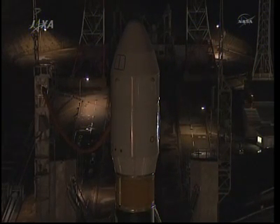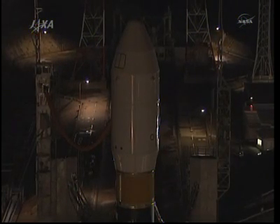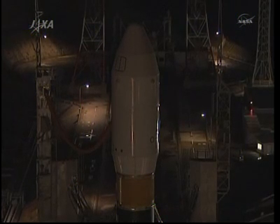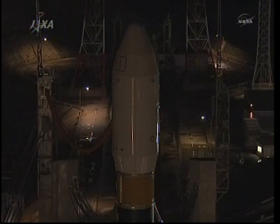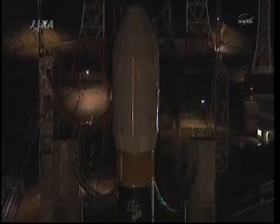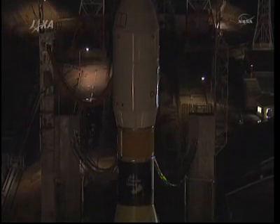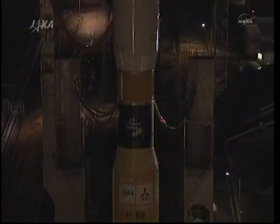All told, it has about 4.2 tons of cargo on board. When it approaches the station on January 27th, assuming launch tonight as scheduled, astronauts Katie Coleman, Scott Kelly, and Paolo Nespoli will use the space station's robotic arm to reach out and grapple and berth it to the Earth-facing port of the Harmony module on the station.